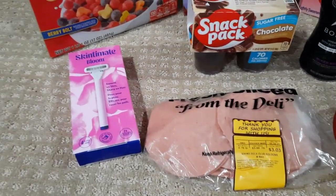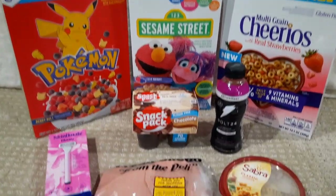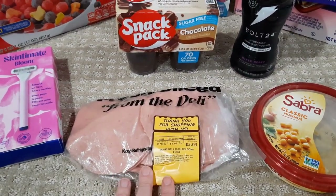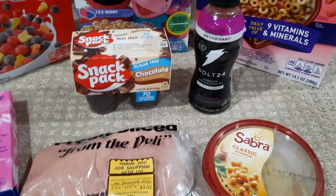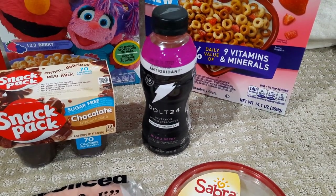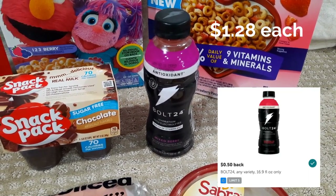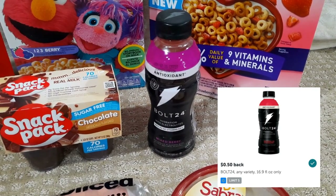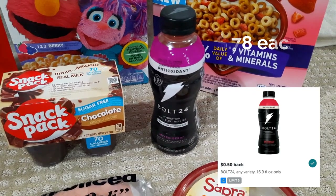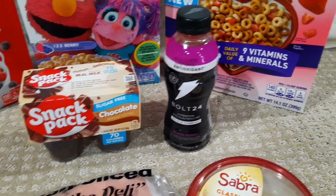Those are my two Kroger deals. Now let's move to the Walmart deals — I grabbed all of these at Walmart. We have the Gatorade Bolt 24, regularly priced around $1.78. There's 50 cents back from ibotta, making it about $1.28. The reason I grabbed this is my daughter loves these and we go through them pretty quickly, so I grabbed another one to hit that bonus.